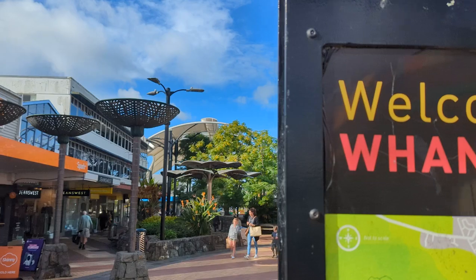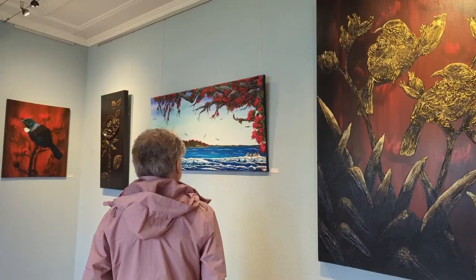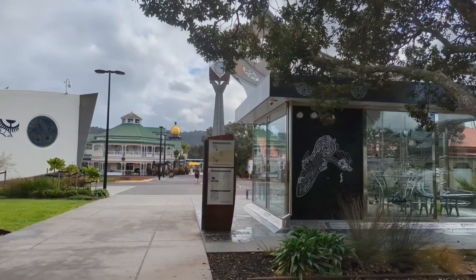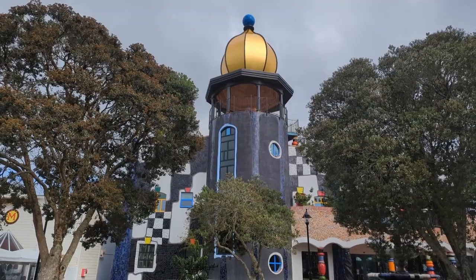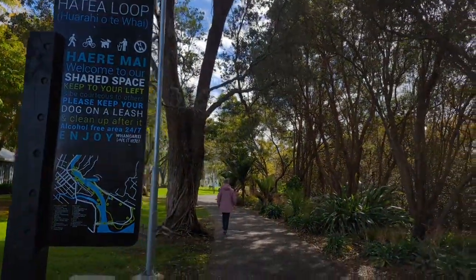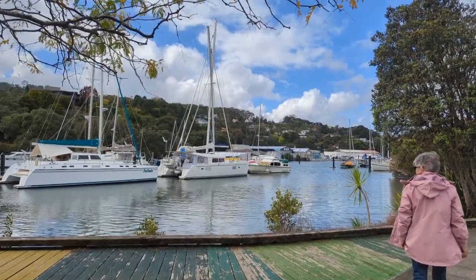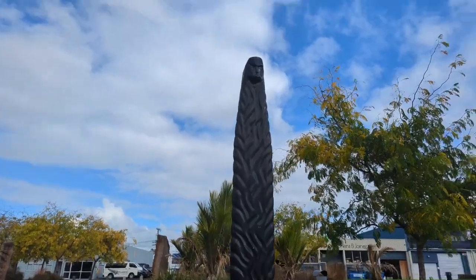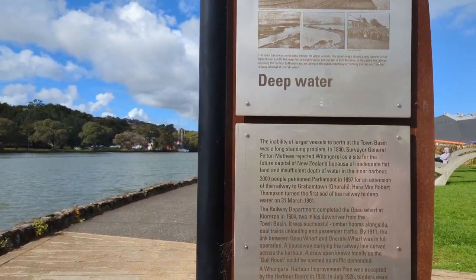Firstly, Whangarei city itself — it's a lively city, small by global standards but big enough to provide a tourist with everything you might need. There are cafes, boutique shops, and plenty of galleries and museums like the Clapham's Clock Museum and the Hundvasa Gallery. My favourite spot in Whangarei city is the waterfront, where you will find a fabulous sculpture walk. Here nature and art come together in the coolest way possible. Wandering along, you can take in the beautiful scenery while appreciating the work and love that's gone into these sculptures. Along the way there are many information panels giving both Māori, indigenous and European history of the area.